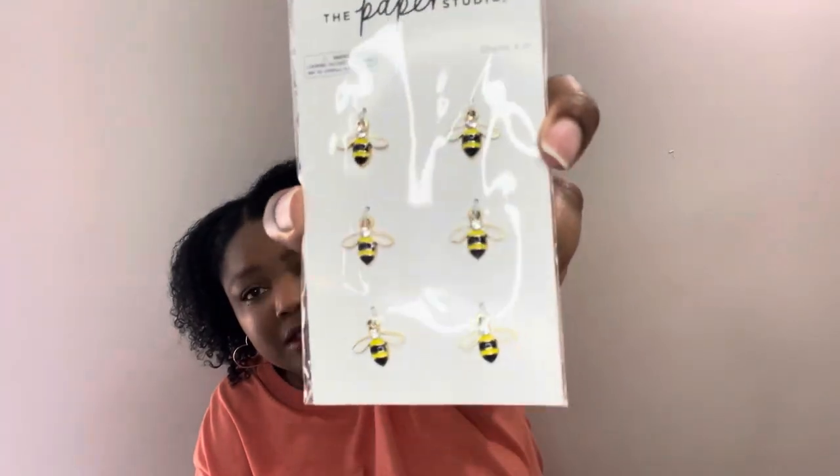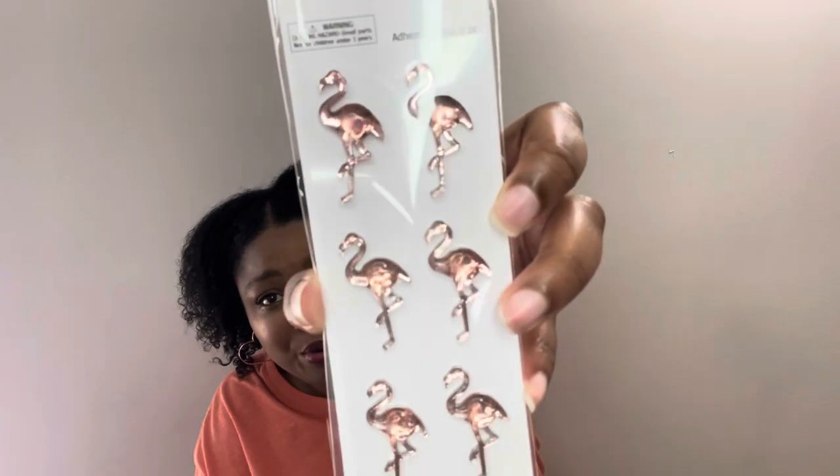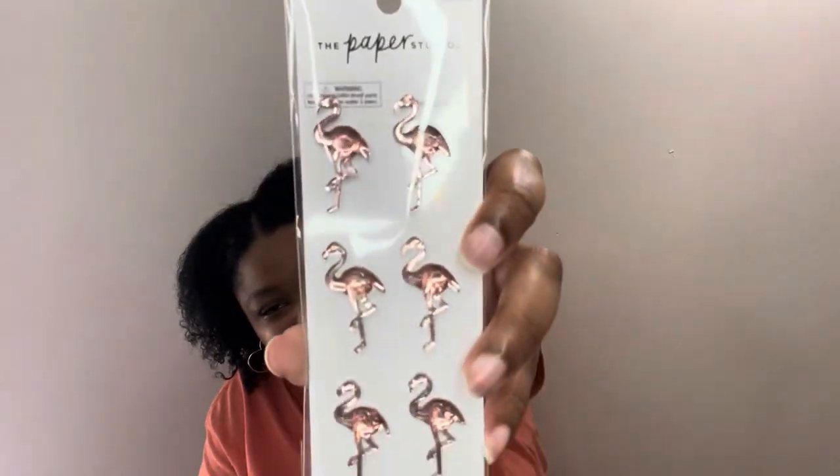I know it says Paper Studio for paper crafts, but I want to make earrings with these bee charms and put them on a charm bracelet. And the last item — because I love me some flamingos — are these pretty flamingo gems. I grabbed those cute flamingos.